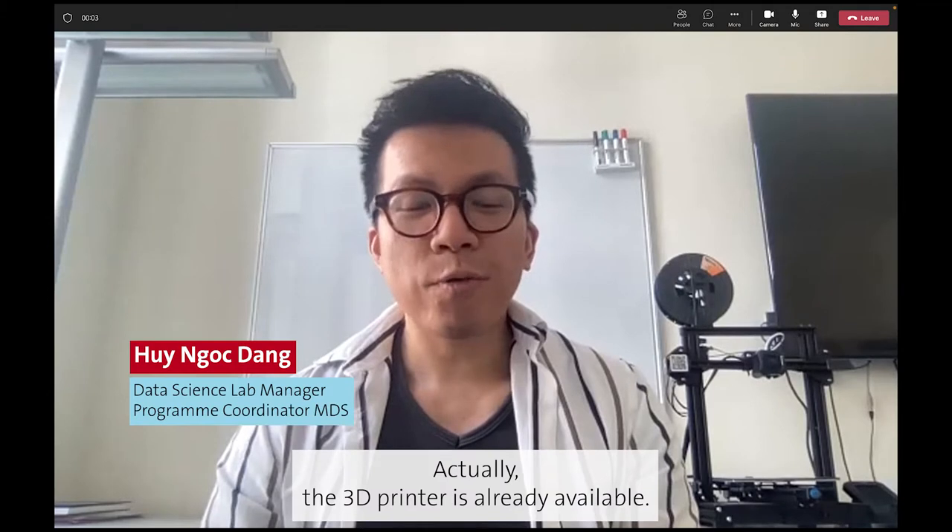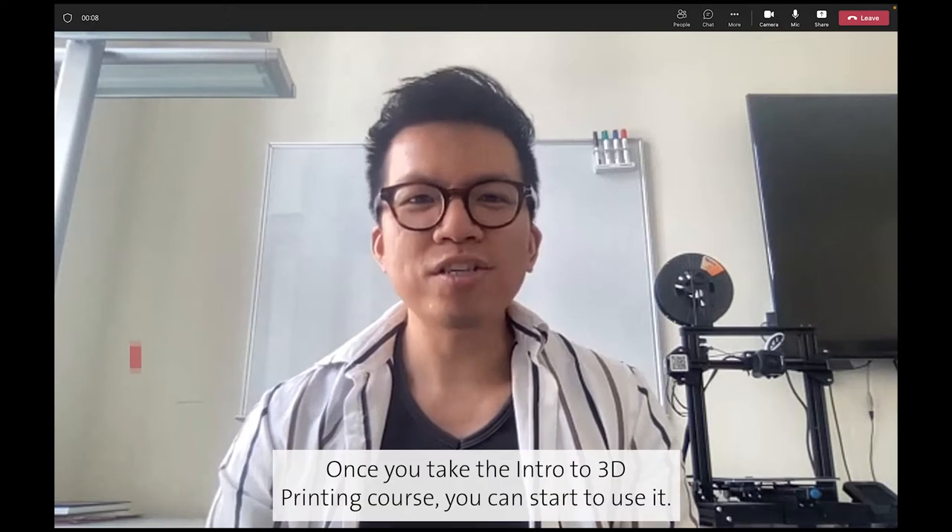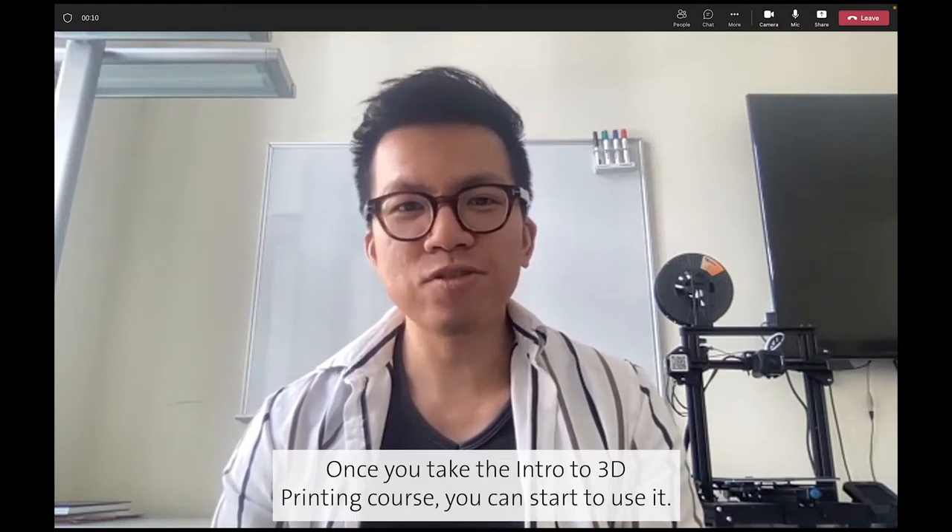Actually, the 3D printer is already available. We just store it in the data science lab — you can see it behind me here. Once you check the intro to 3D printing course, you can start to use it.